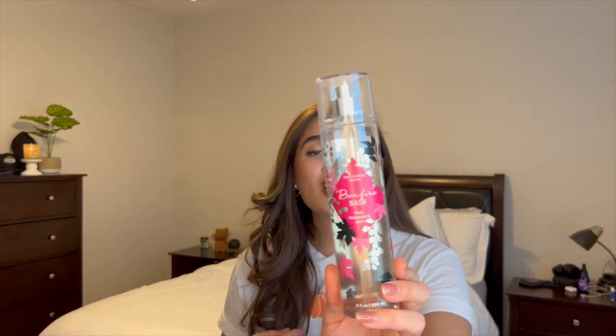Along with the apple cider donut set, I'm also putting in Bonfire Bash — this was in the summer project and I want to try using it up with the donut products. I feel like it'd be a great combo, especially at nighttime. I used to have the Bonfire Bash body lotion last fall at night and I smelled like a marshmallow before bed. The notes are vanilla bourbon, creamy sandalwood, and cashmere musk — that beautiful marshmallow cashmere scent, amazing for nighttime.